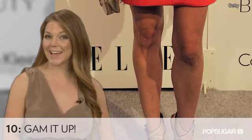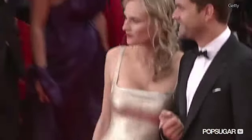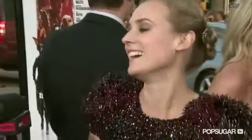And want long, lean legs like Diane? Try out a leg-lengthening nude pump. We hope that Diane's trendsetting style helps you look your best no matter what the occasion.